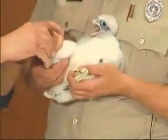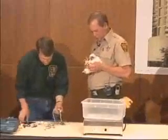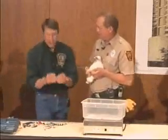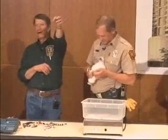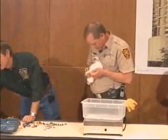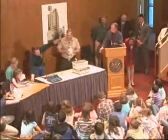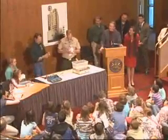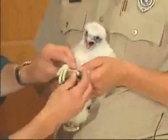Now on the other leg, I'm going to put a different band — this is a color band. You can see it has a color combination: it's black on the top and green on the bottom, and it has just three very large characters. These characters are large enough so that you can watch a bird living free in the wild — if you've got good binoculars or a good telescope — and actually see this on a living bird, and then be able to tell where this bird has gone.